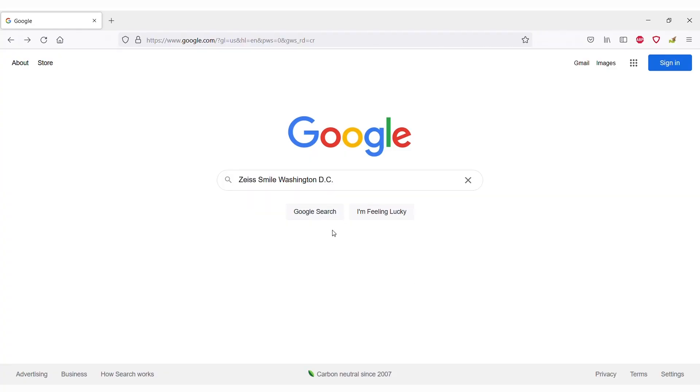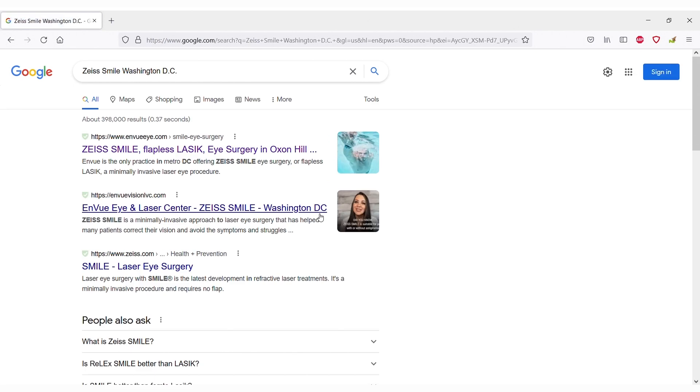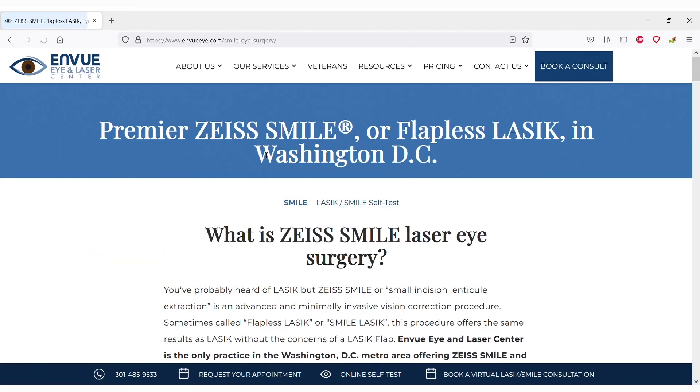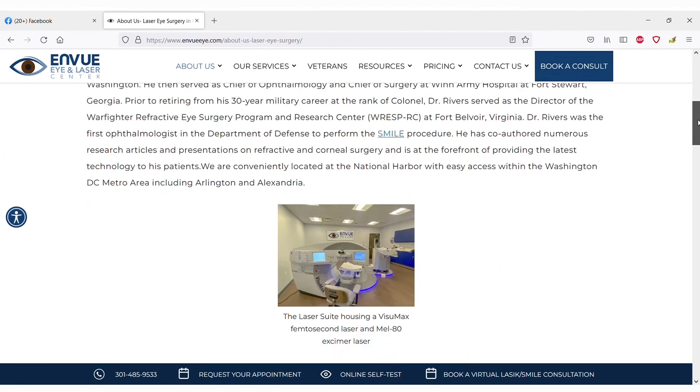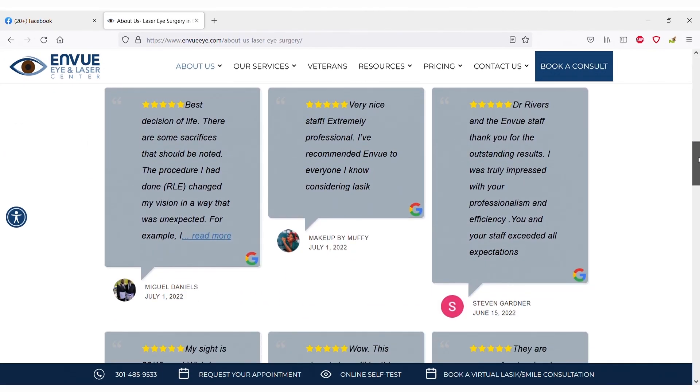Learning a lot about SEO and how important that is to drive people to your website has really been a game changer for us, to make sure that we are starting to show up in people's searches and that our website is very easily found. So all those things really, really matter.